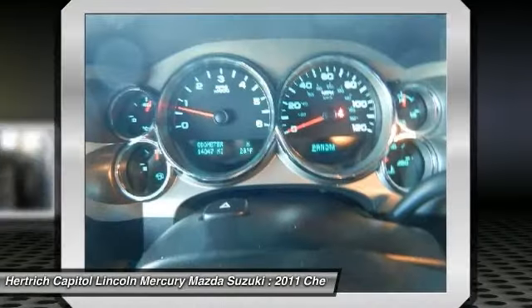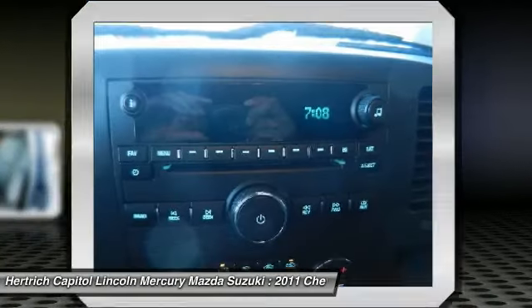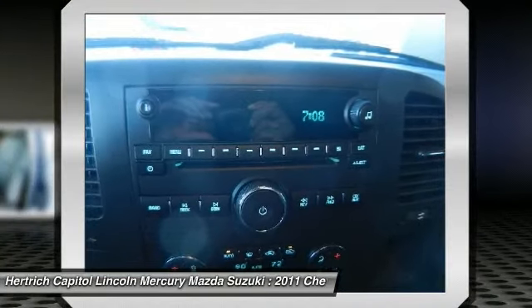Come in for a test drive today. What are you waiting for? Hear it roar — with a V8 engine, you'll have a rollicking good time when you fire up the engine.